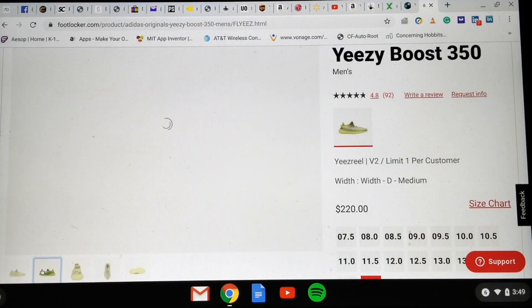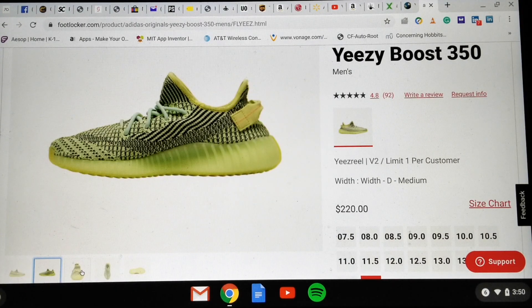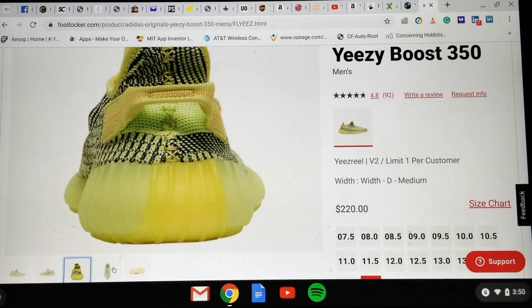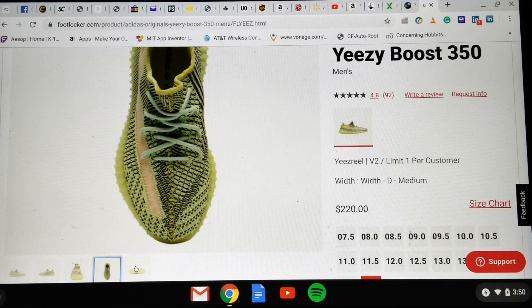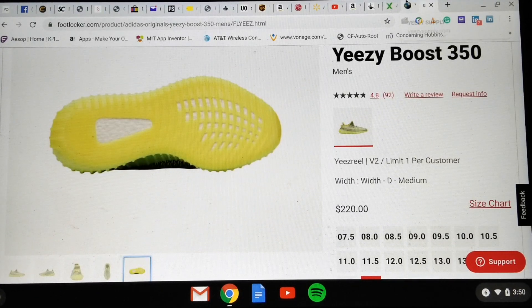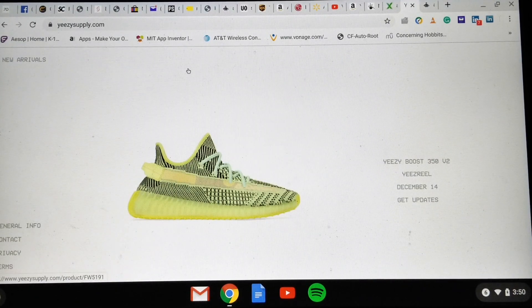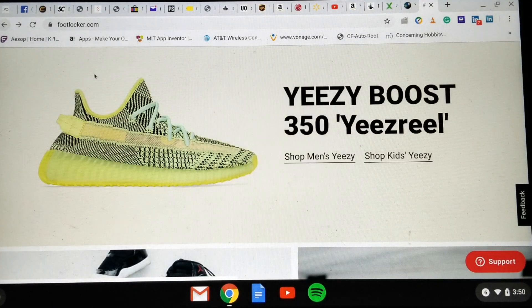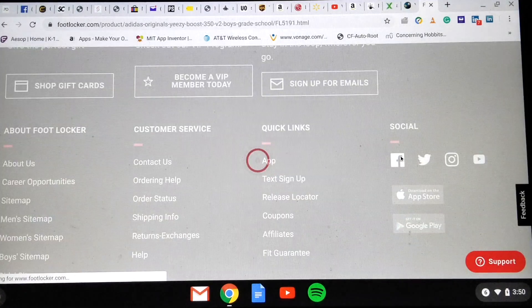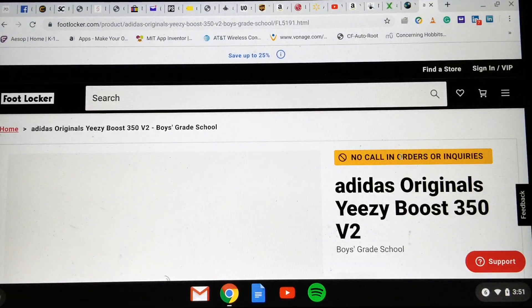I'm not sure if Adidas supply is going to drop around the same time. On the app you can only purchase through the Sneakers app or their retail store. The one I'm looking for is the reflective version, because the non-reflective doesn't have much resale value. Foot Locker and Foot Action only carry the non-reflective at $220. I believe they also have kids sizes available.